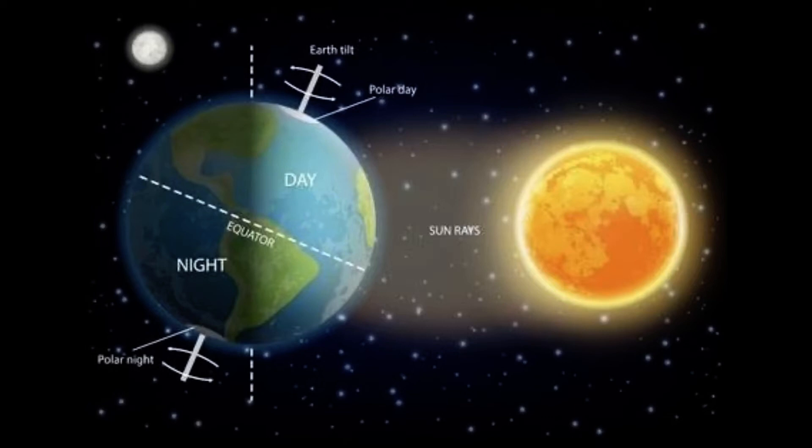The first way the Earth moves is called rotation. Rotation is the movement of Earth around its axis. This controls the cycle of daytime and nighttime. The Earth takes 24 hours to turn or rotate once on its axis. The Earth rotates in a counterclockwise direction from daytime to nighttime and back to daytime again. Counterclockwise means to move in the opposite direction from the hands on a clock.